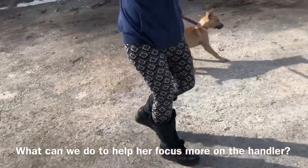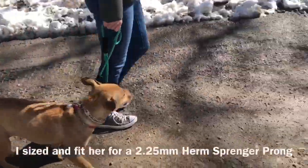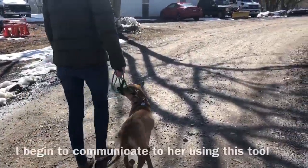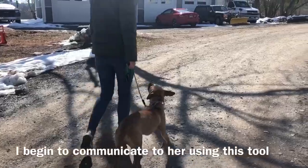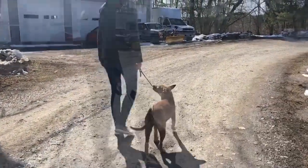So we actually switched her out to a 2.25 millimeter prong collar. We did a prong collar dance, teaching her what the pressure means on the collar and how to turn it off. Move away from me, pressure turns on; come back to me, pressure turns off, and you receive praise. We got right into the walk.